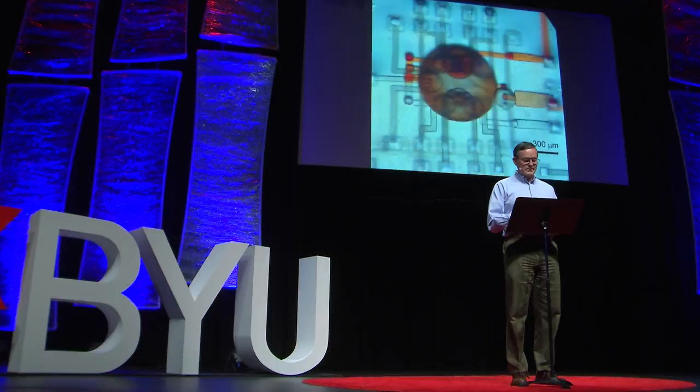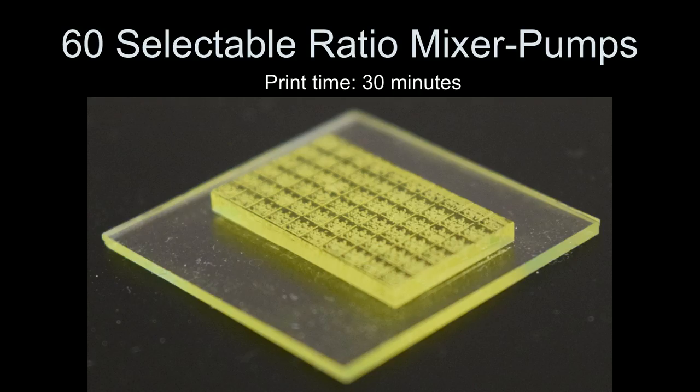The size of this is essentially the size of a sesame seed. Just for fun, we've shown that you can make a lot of these things at once — here's 60 of these little mixer pumps printed in one print run, which takes only 30 minutes. This suggests that you could actually use this type of 3D printing for manufacturing, in addition to prototyping. But that's a story for another time.